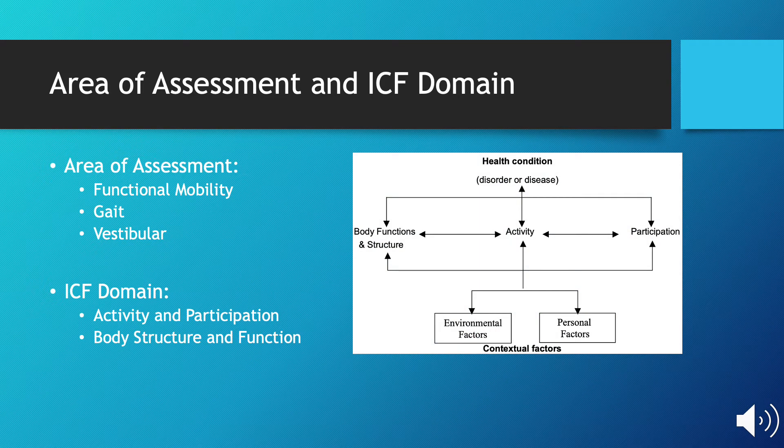This test can be used to assess functional mobility and gait, as well as vestibular function. Under the International Classification of Function domain, it falls under activity and participation, and body structure and function.